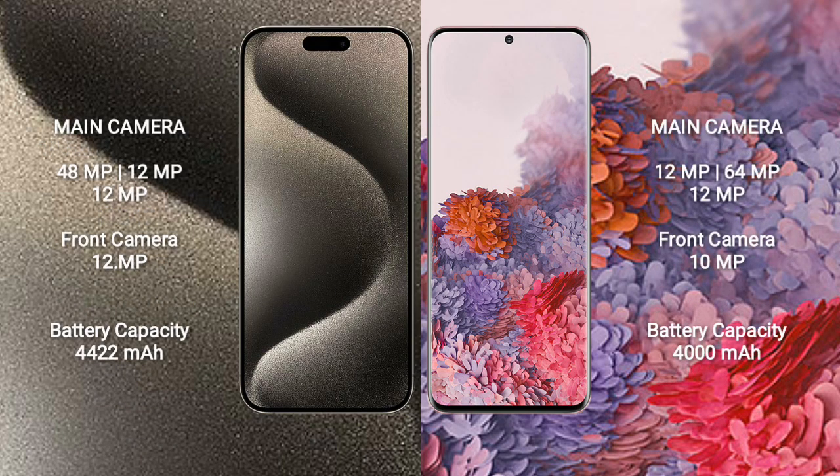iPhone 15 Pro Max features a rear triple camera setup: 48MP + 12MP + 12MP, and a 12MP front camera. Samsung Galaxy S20 features a rear triple camera setup: 12MP + 64MP + 12MP, and a 10MP front camera.